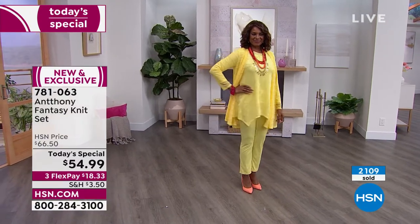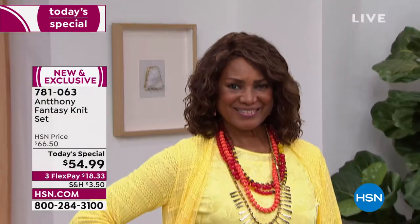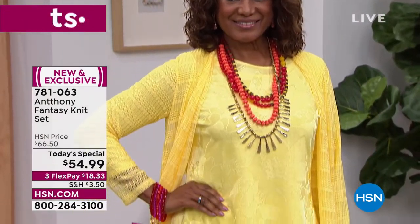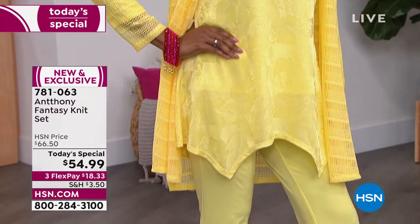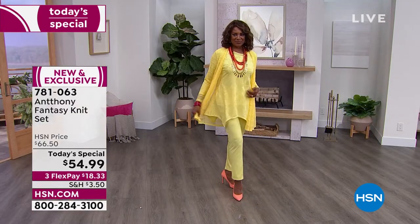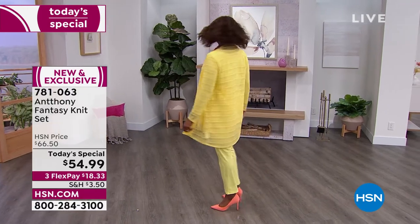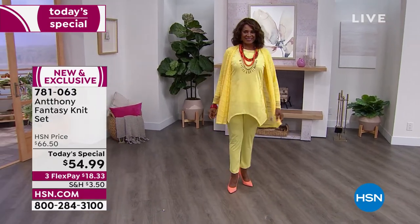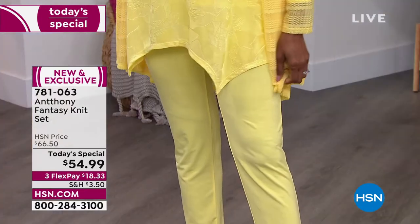Extra small through 3X are the sizes. We love that studio stretch, 95% poly, 5% spandex. When you look at the top, you're going to see these gorgeous, vibrant colors. Talk about the epitome of fashion - that asymmetrical top with that shark bite hem. Your top is about 29 inches in a medium to about 32 in your 3X.